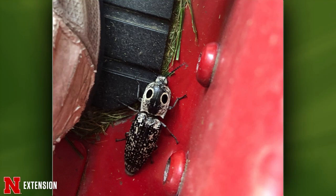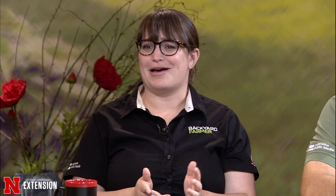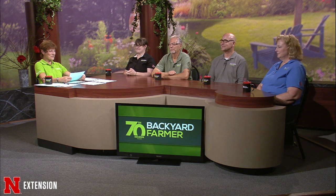A Columbus viewer correctly identified an eastern-eyed click beetle and wonders if it's out of its normal range. Kate confirms it is an eastern-eyed click beetle — they do occur in Nebraska, though they're more common further east. They've been found as far west as the panhandle. They're called eastern-eyed click beetles because of their big, gorgeous eye spots. The 'click' comes from a mechanism that makes an audible sound and flips them back upright when they're on their back.